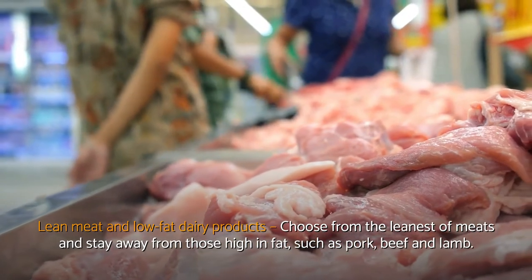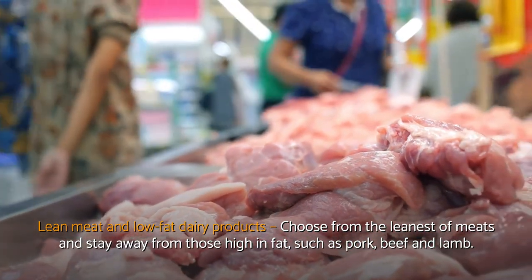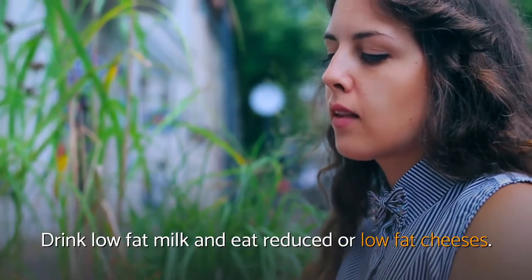For lean meat and low-fat dairy products, choose from the leanest meats and stay away from those high in fat, such as pork, beef, and lamb. Drink low-fat milk and eat reduced or low-fat cheeses.